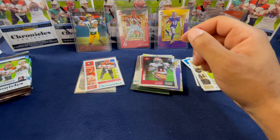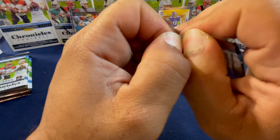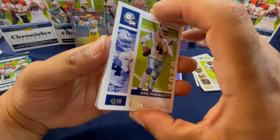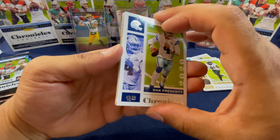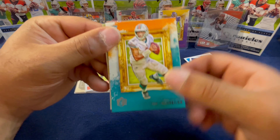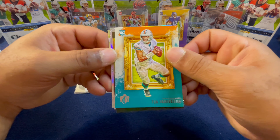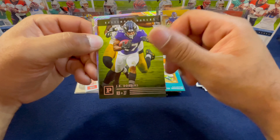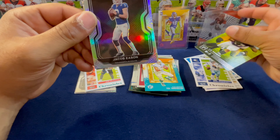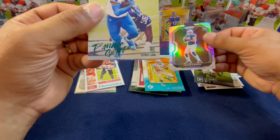And a Joe Burrow teal from Chronicles — nice. We've been getting a lot of Joey B from Chronicles, I will take it. Next pack — still haven't seen any signatures or memorabilia cards from this product, I wonder if it's in there. We have a silver black in the background. We got Dak Prescott on the Chronicles, Tua from the Chronicles Gridiron Kings — that looks really nice — JK Dobbins on the silver, and it is Jacob Eason.